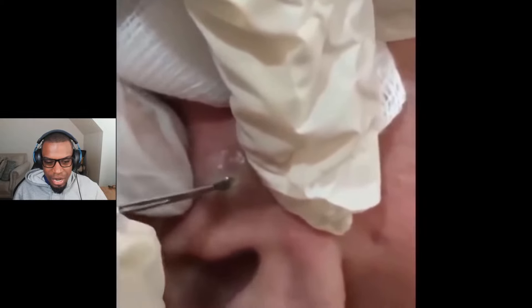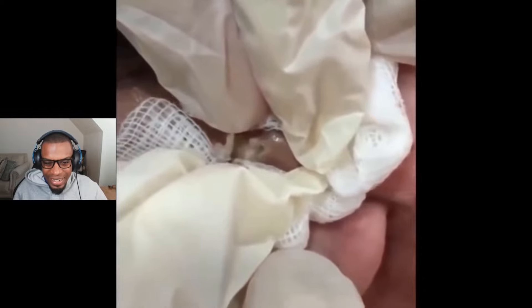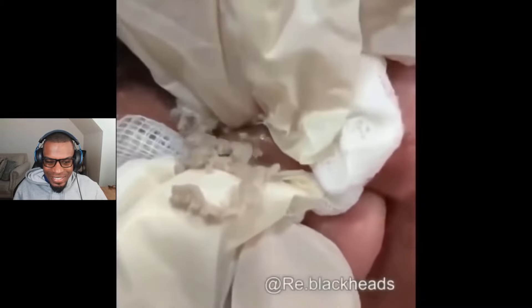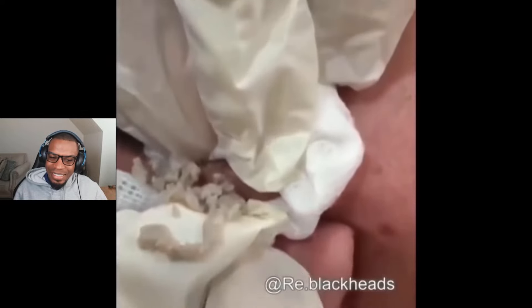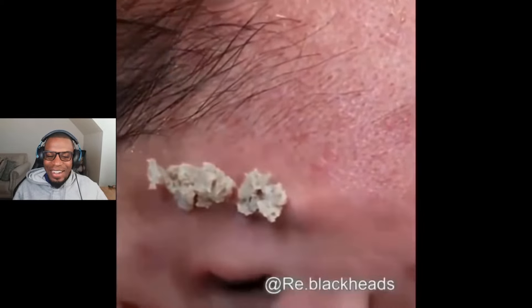I'm expecting just nothing but puss to rush out, because that looked pretty nasty in the little picture before. Oh yeah, there we go. Oh man. That's bad — that was bad.